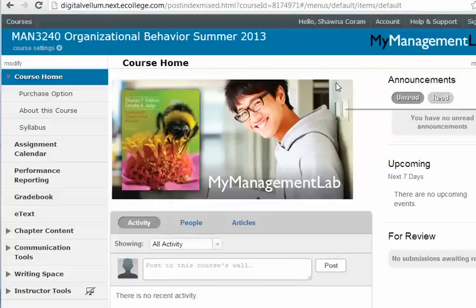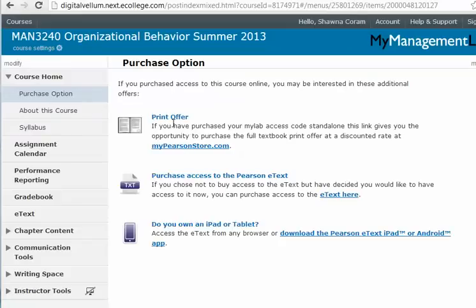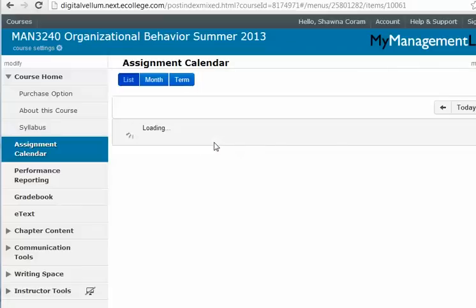When you log into My Management Lab it should look something like this — your screen may be slightly different because this is the instructor view. If you click on Course Home you'll see some purchase options, including a print offer for about $45 or e-text access. There's also an Assignment Calendar, similar to the calendar of activities in Blackboard, showing what's due on what dates — a handy snapshot to make sure you're getting everything done.